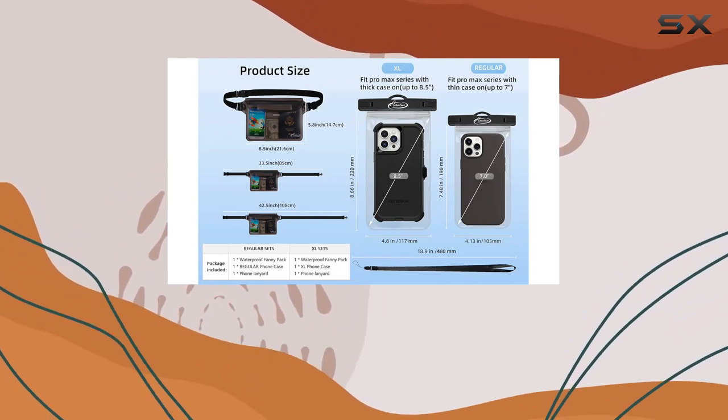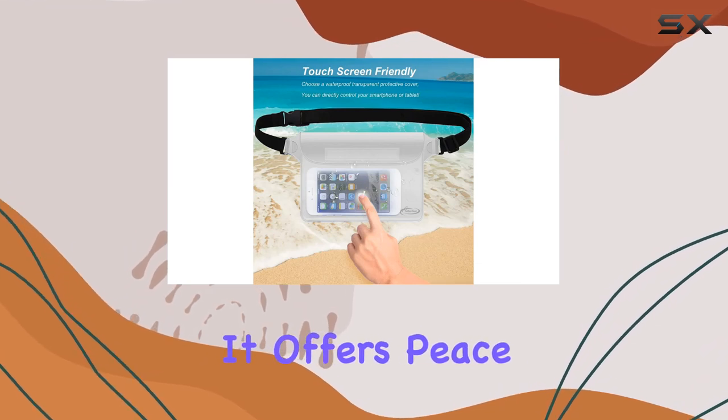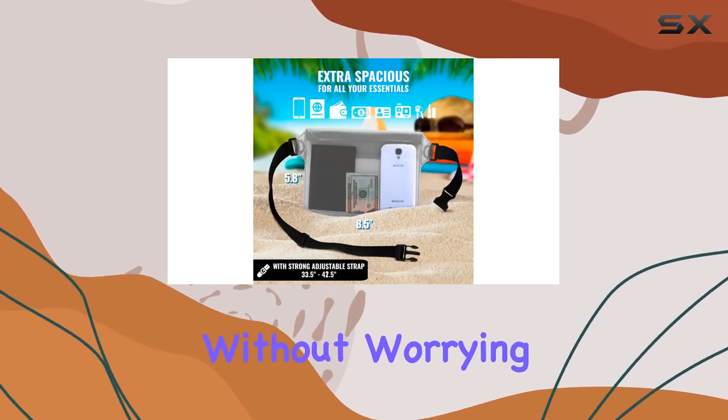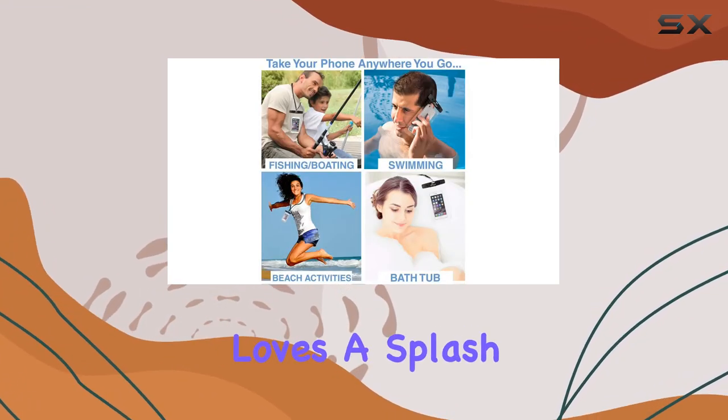In conclusion, the AiRunTech waterproof cell phone bag is a beach essential. It offers peace of mind, convenience, and the confidence to enjoy your water adventures without worrying about your valuables. Highly recommended for anyone who loves a splash of adventure.